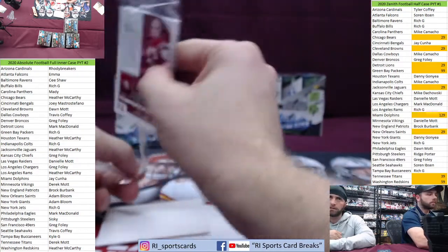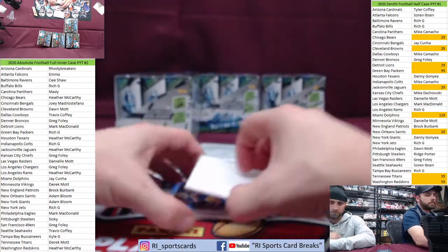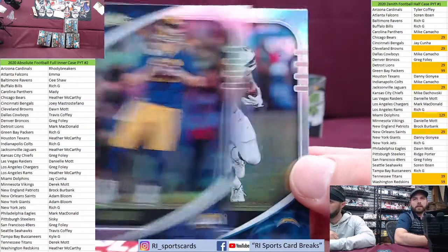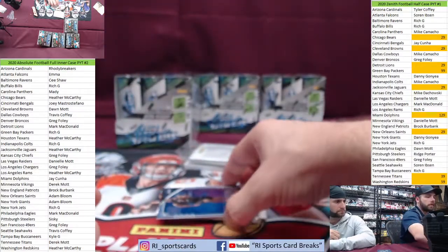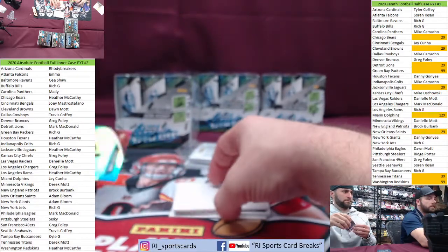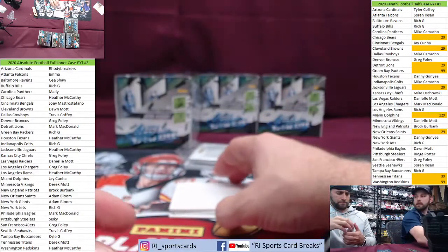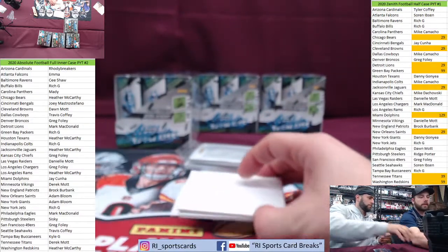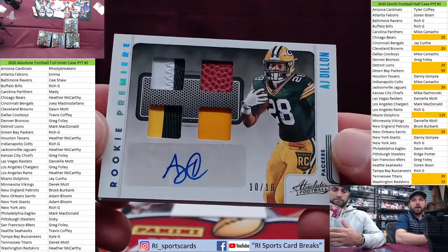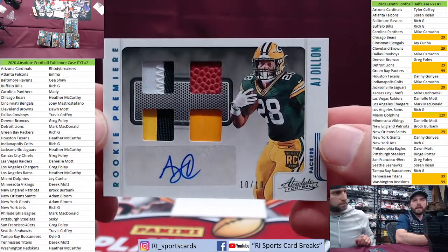That's thick as heck — let's go! Good luck, that thing is heavy, like a freaking brick. Jordan Brooks, 88 out of 199 for Seattle — boom! Travis going to the bottom here for this — Jimmy G out of 50, 42 out of 50. Good luck — oh wow, nice! Four-piece auto out of 10. There you go — Rich G out of 10, AJ Dillon, 10 out of 10!